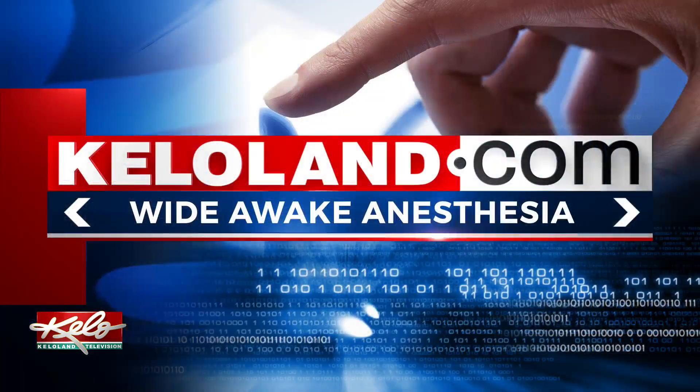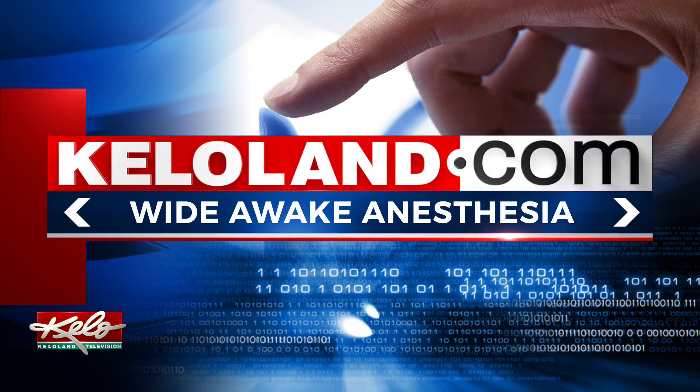Wide awake anesthesia offers various benefits for patients who choose it over traditional anesthesia, such as a faster recovery with fewer side effects. To read more about which procedures this can be used for, go to the story on KELOLAND.com.